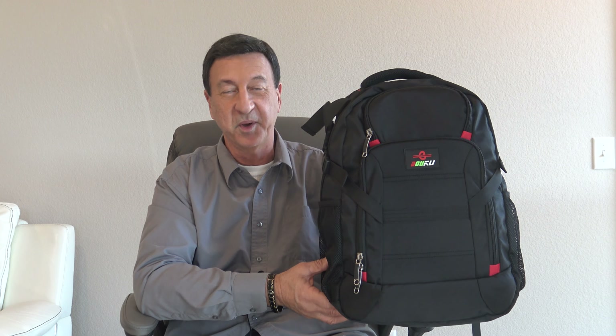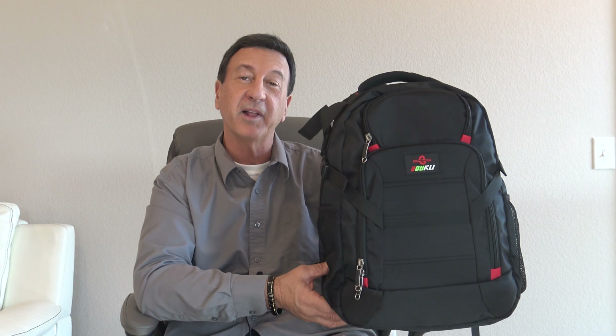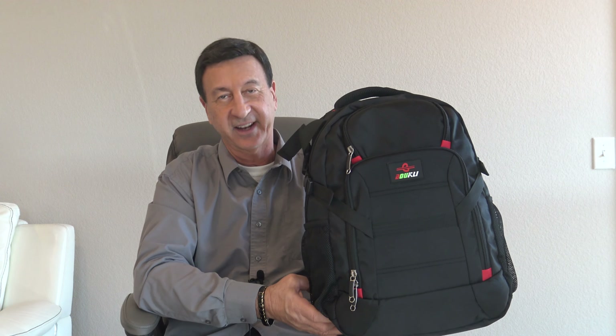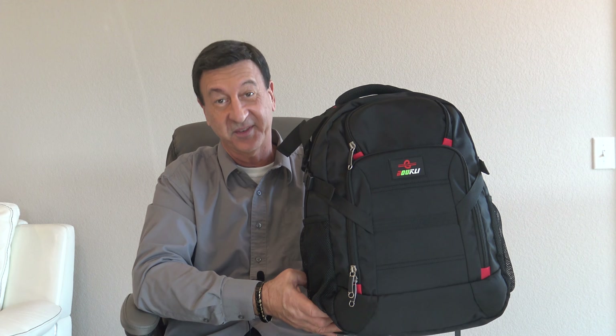And you'll love the Bookly Backpack One when you fly on those low-budget airlines too that charge extra for bags that have wheels. Now you can save some cash.